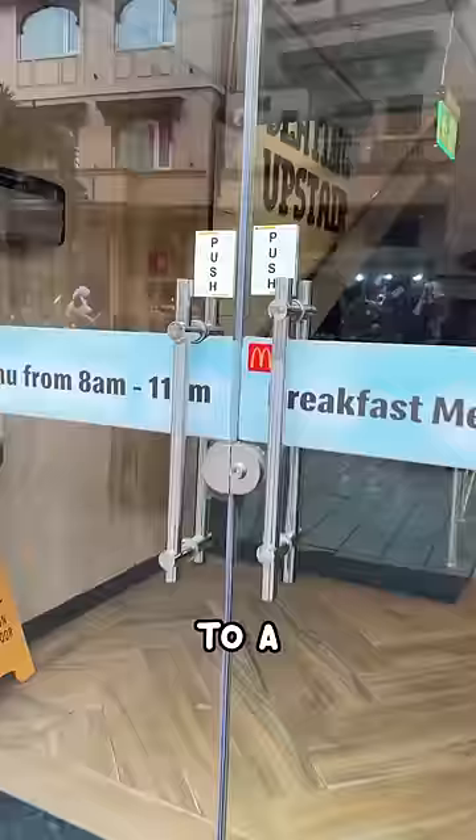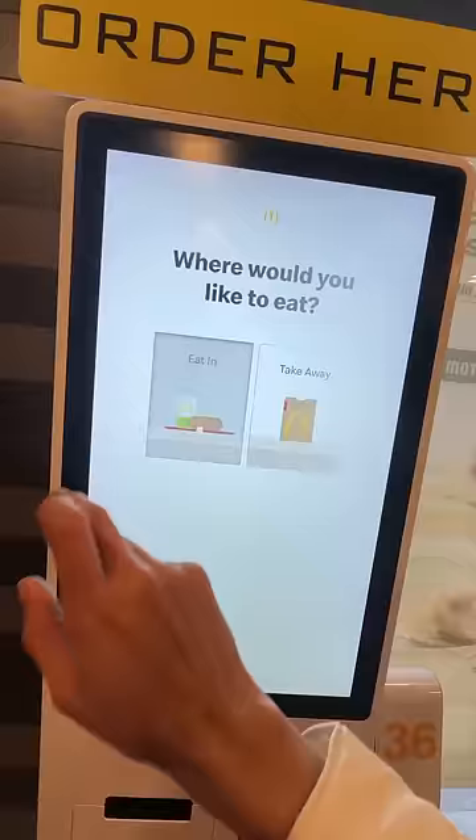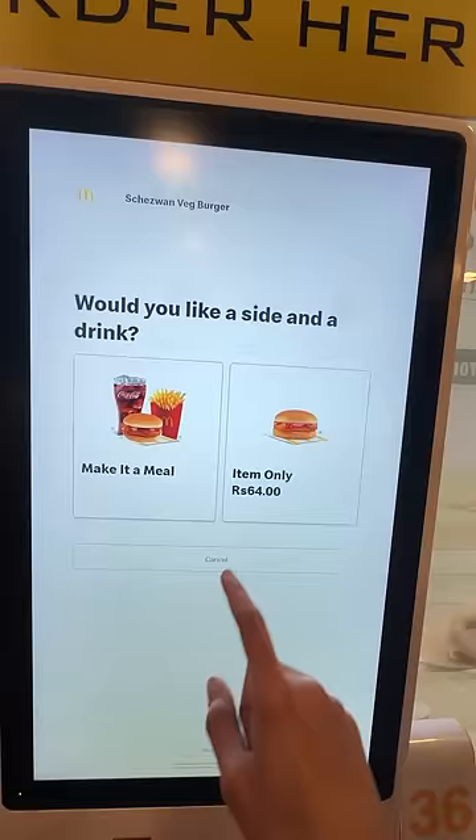Let me take you to a secret McDonald's and let's try their secret menu. Its architecture is very unique and it's also an all-veg McDonald's.